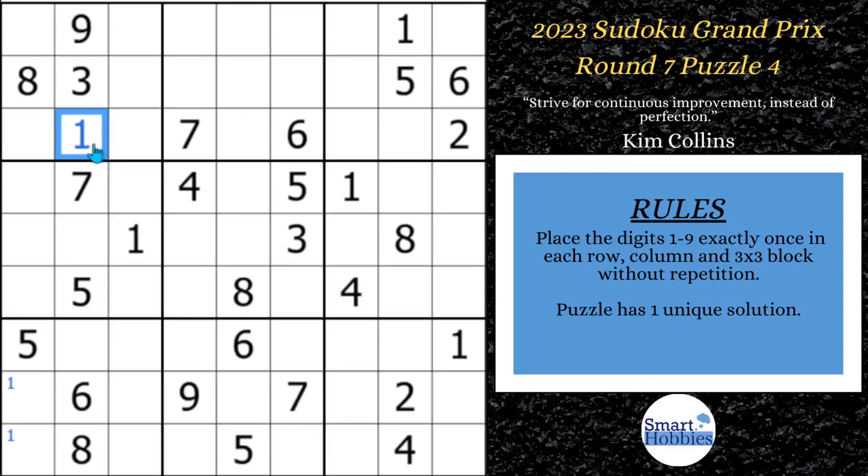A nice little scan trick: notice here you have digits one, three, eight, and nine — that's four different digits — and then seven, six, and two, that's three others. You have seven digits looking into these two cells. Whenever you have that, those two cells are limited to the same two candidates. It's limited to a four and a five. Scan down the column and you see a five, so you can solve that cell for four and the other for five. Those are actually naked singles found just by scanning.